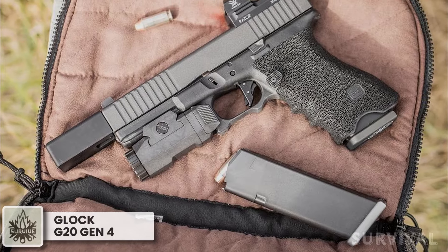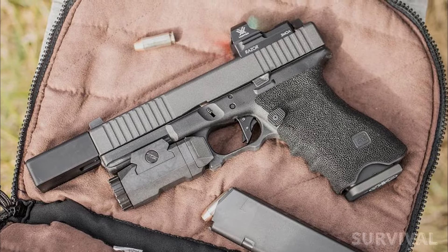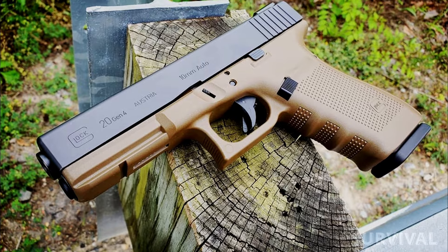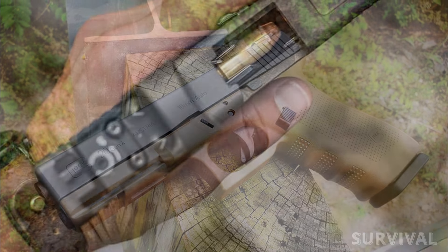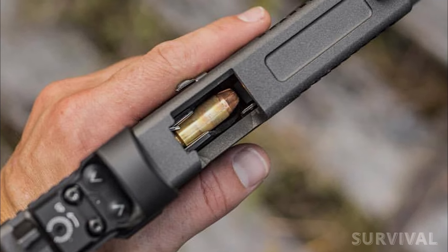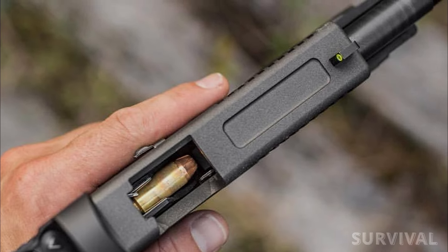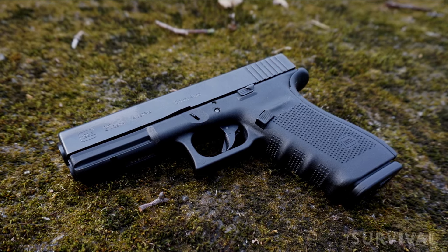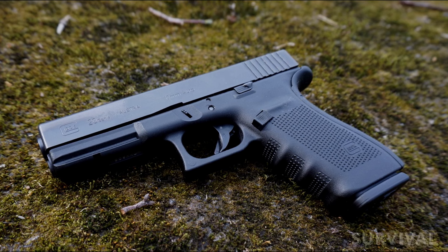Glock 20 Gen 4: You didn't think we'd do a handgun write-up and leave the Glock off the list, did you? When it comes to reliability and capacity, it's hard to beat out Glock. This striker-fired polymer frame pistol has a 15+1 capacity. It is heavy at 39 ounces, but that's to be expected when you're carrying this much firepower. Unlike the Glock 40, this one is not set up with optics mounts to install a red dot — you'd have to get that separately.